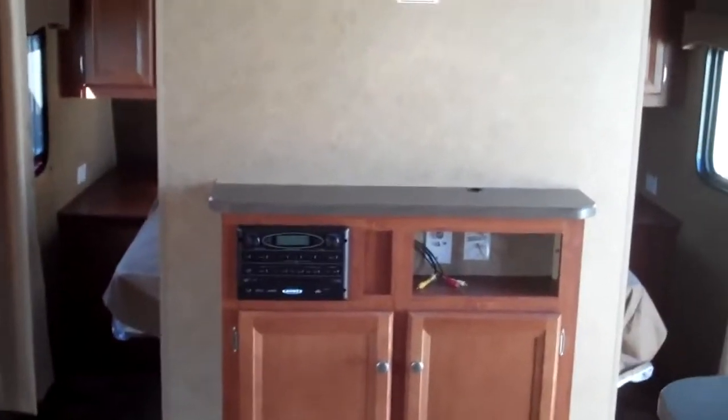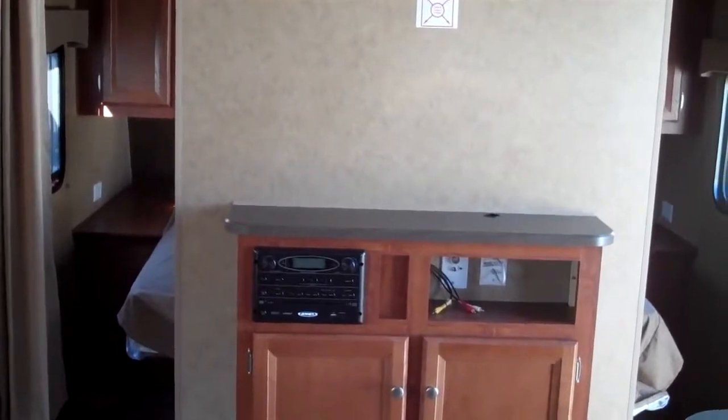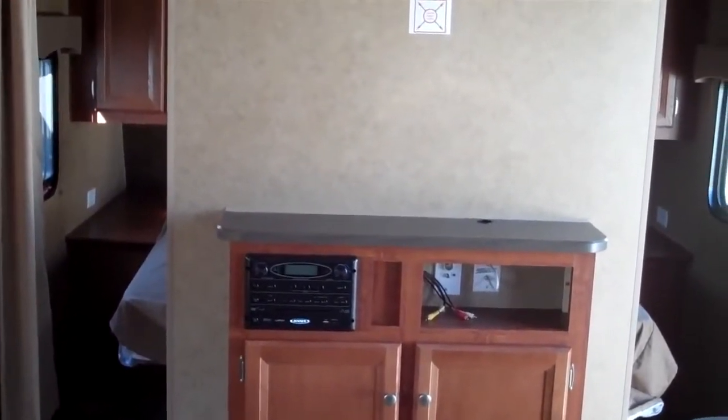This has the entertainment center with the built-in DVD, CD, AM, FM. It has an iPod hookup and a USB port.